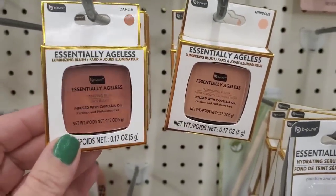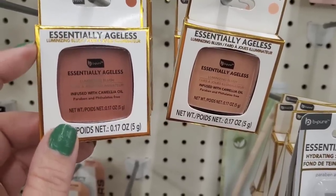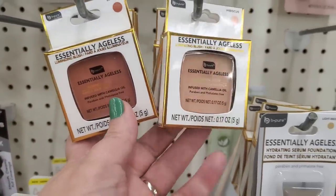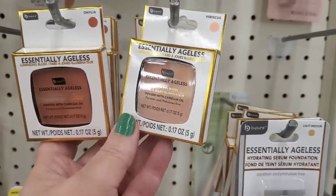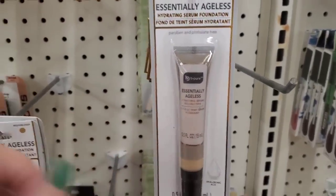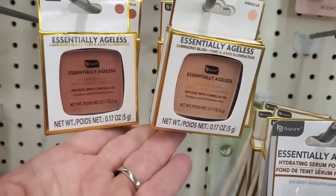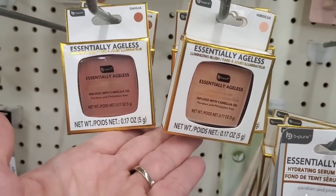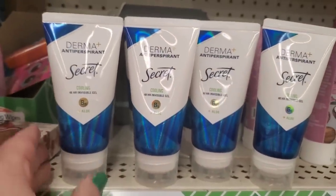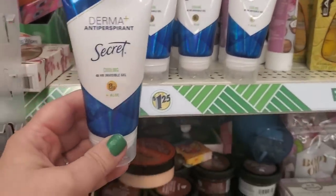It says it's a luminizing blush — I am definitely very intrigued by these products and I can't wait to try this. I've already tried the foundation and I really like it, and the concealer too — it's very light, really good stuff for the price point of $1.25. I'm really happy to see these restocked by the droves on the shelves here.